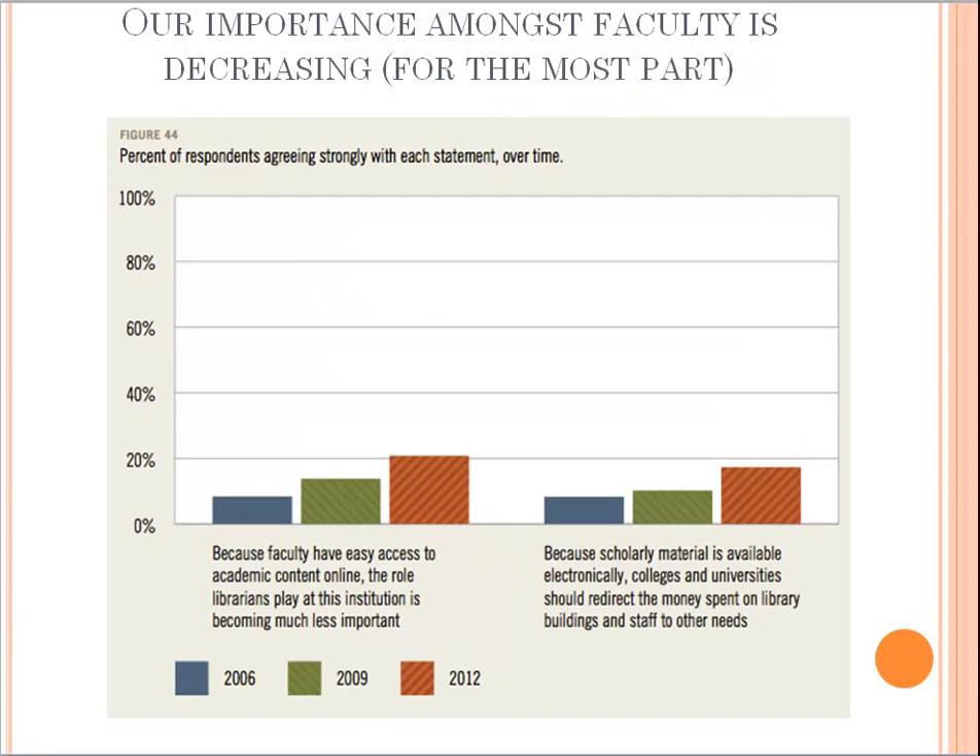Our importance amongst faculty in general is decreasing. Because faculty have easy access to academic content online, the role librarians play is becoming much less important. Back in 2006, under 10% agreed with that; now it's over 20%. The number has nearly doubled in the past three years in terms of faculty thinking that colleges and universities should spend less money on library buildings and staff. You read this and wonder should I really get involved in this profession? But there is a bright future ahead of us — it just doesn't look like it when you read the Ithaka study.